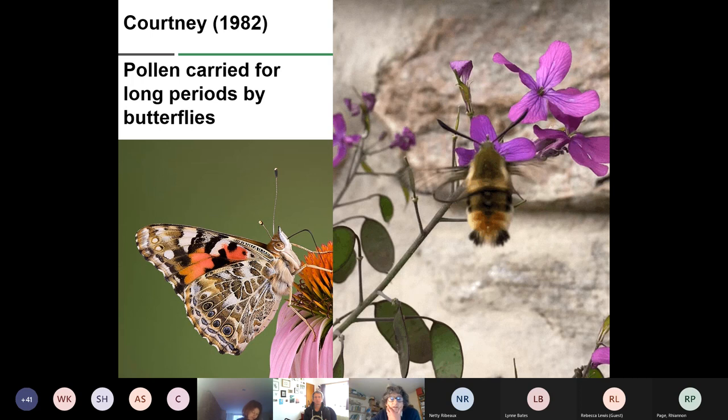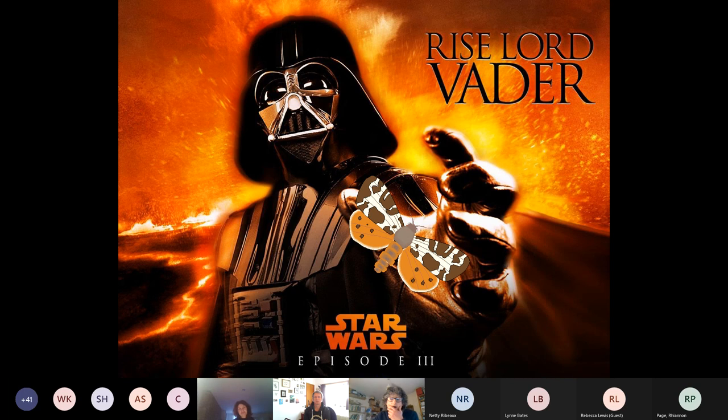Another study found that pollen can stay on butterflies — on their proboscis, heads, or thoraxes — for quite long periods of time. This shows that migrant species like the painted lady, or the narrow-bordered bee hawk-moth and hummingbird hawk-moth, which can be migrant species occurring in Scotland from time to time, can move pollen over quite large areas from plant species in one area to others further afield. This could be very important in increasing genetic diversity between plant species.